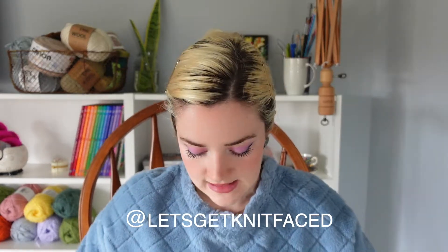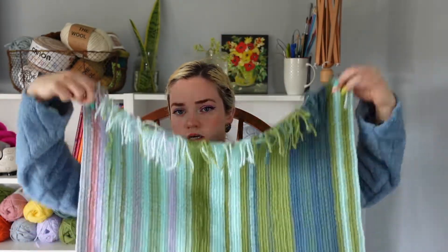Hello and welcome back to my YouTube channel. My name is Kayla, otherwise known as Let's Get It Faced here on YouTube and over on Instagram if you want to give me a follow there. Today let's talk temperature blanket. One singular person held me to my March update, which I did not do. Today is April 18th and I am sorry, but since that person did comment I am here to deliver.